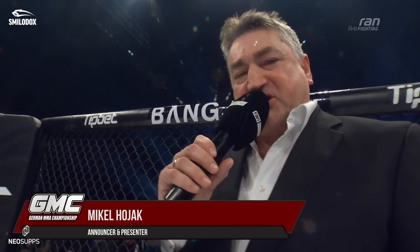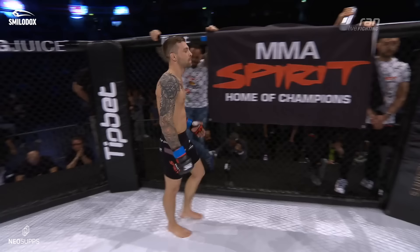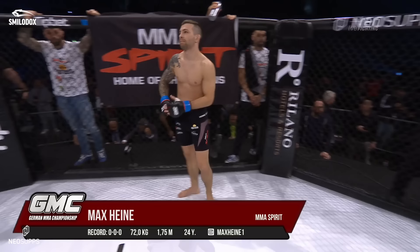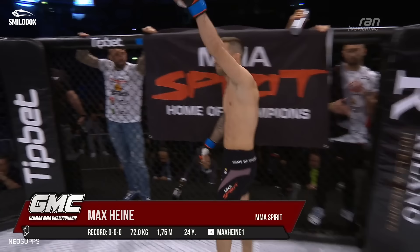Ladies and gentlemen, to our GMC fight in the catchweight of 73kg, we welcome in the blue corner the fighter from the glorious MMA Spirit Frankfurt. It is his professional debut. Please welcome to GMC — Max Haile!